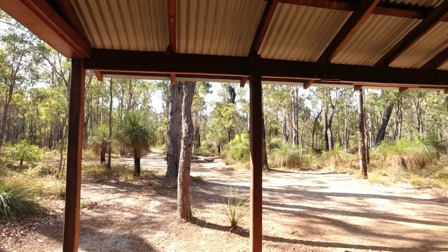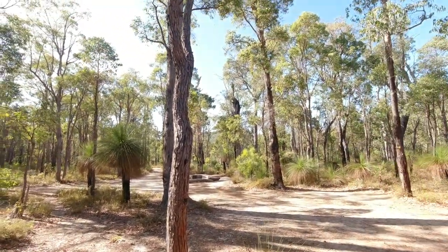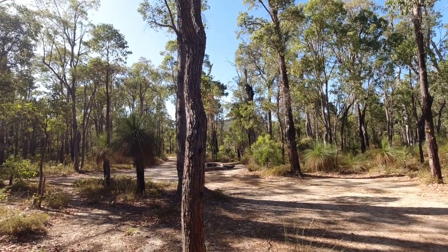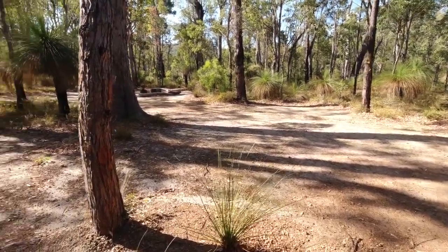Just up there is Mount Cook. If you're heading south, that's what you'll be heading for from here. And if you're heading north, that's where you've just come from.